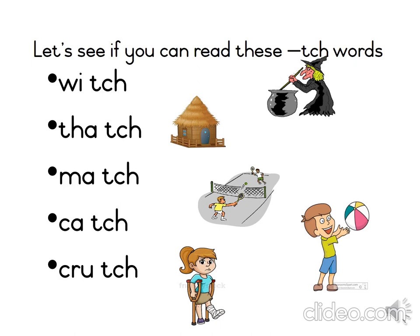Well done. Let's find the word catch. Catch. The little boy is catching his ball.